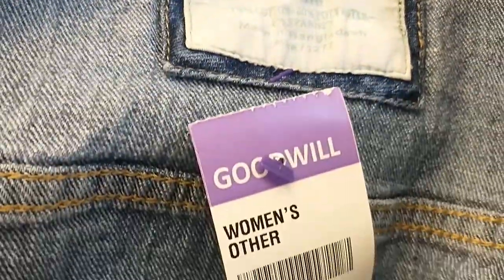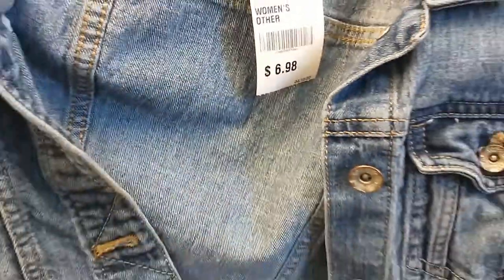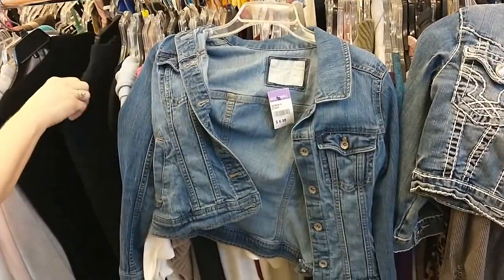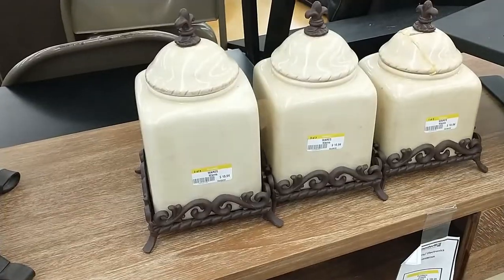Jackets. This is a Sonoma jacket — that is a Target brand — and $7 was just a little bit high for us on a jean jacket. Jean jackets are kind of hit and miss anyway.